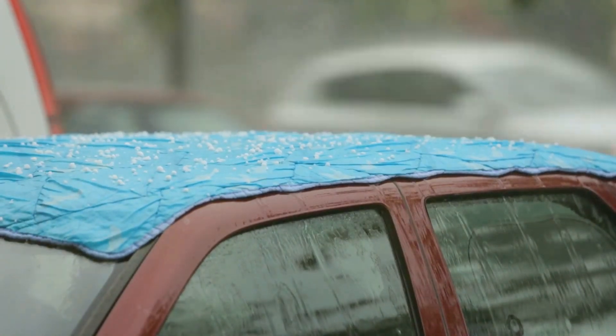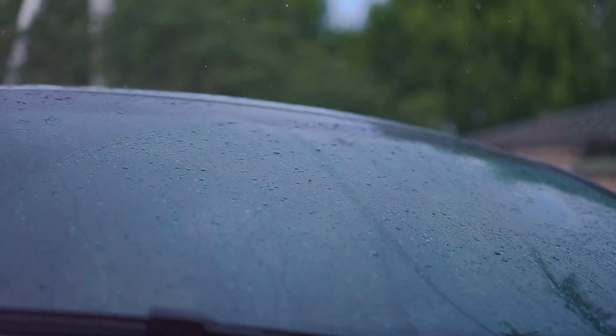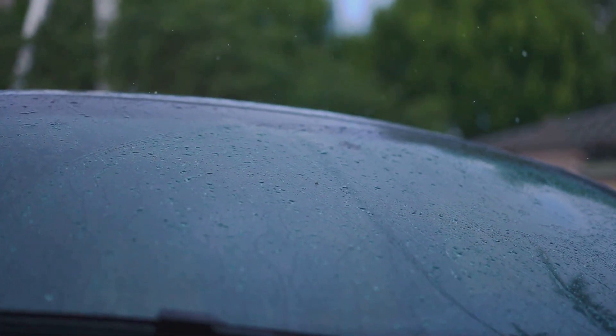But the benefits don't stop there. The cover's silver reflecting high sensitivity performance blocks harmful UV rays, keeping your car cooler on those hot summer days. And for those living in snowy areas, you'll appreciate the anti-snow and frost features.